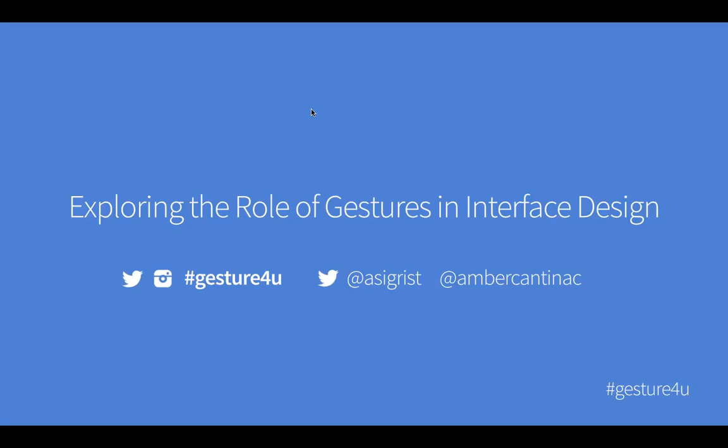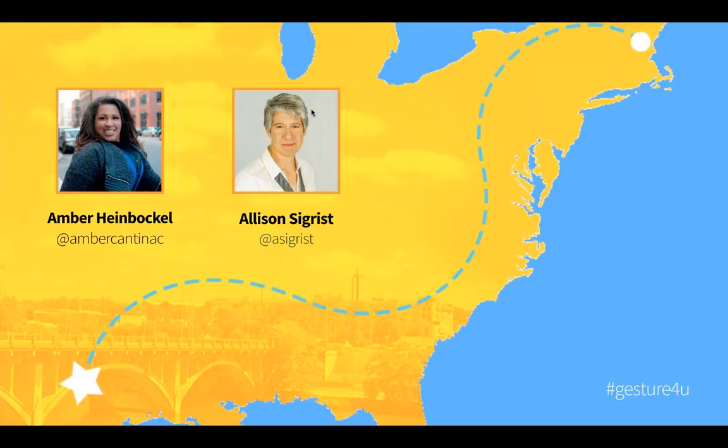Hello, and welcome to Exploring the Role of Gestures in Interface Design. I'm Amber Heinbuckle, and I'm a Creative Director at Cantina. And I'm Allison Sigrist, Senior User Experience Consultant. We work together here in Boston. Cantina is a creative technology agency that plans, designs, and builds connected experiences and product innovations.